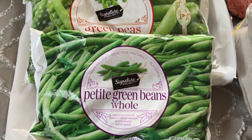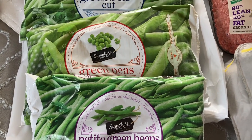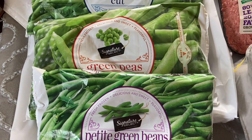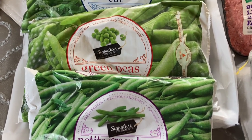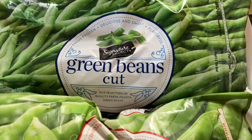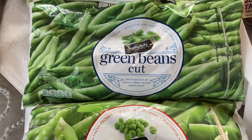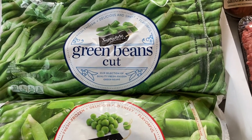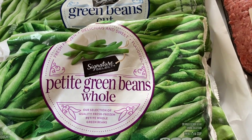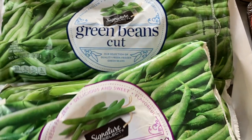I bought big bags of frozen vegetables at Shaw's because we've been going through quite a bit lately. These are the 32-ounce bags, and when I can grab them on sale I do. I got cauliflower, green beans, peas, and these petite whole green beans, which are really nice roasted with olive oil in a sheet pan dinner.